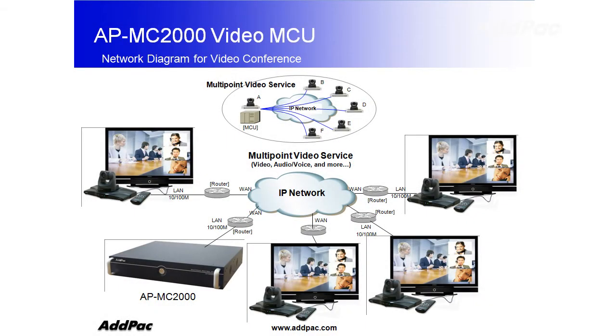This is a general diagram of how APMC2000 is used, along with other AdPak devices, connecting MCU with camera to the IP network, and now you're all set to start conferencing.